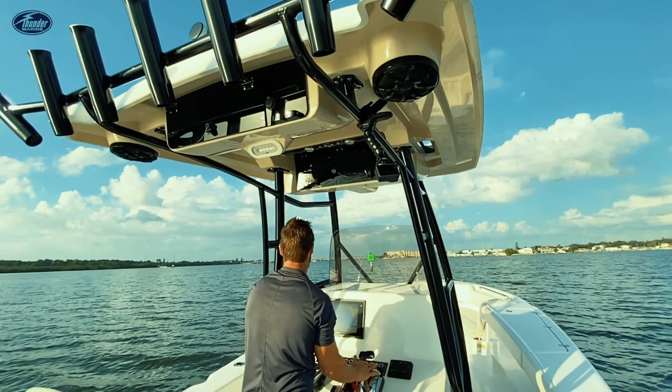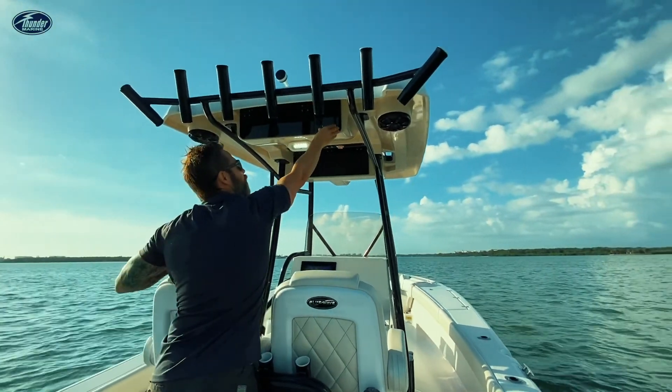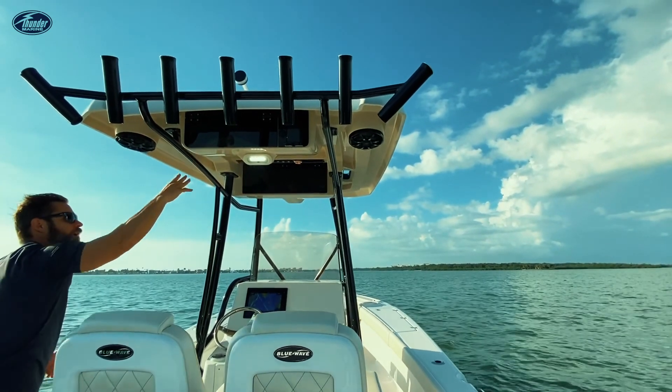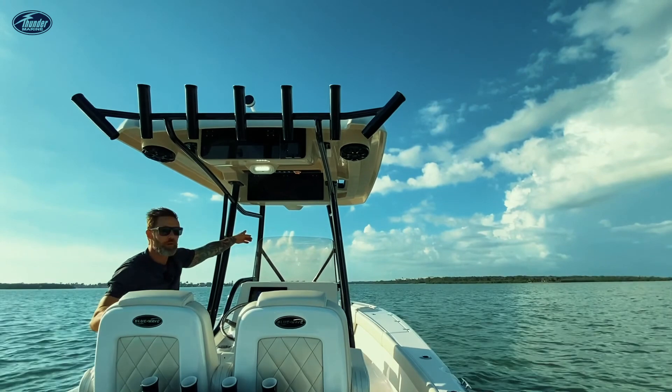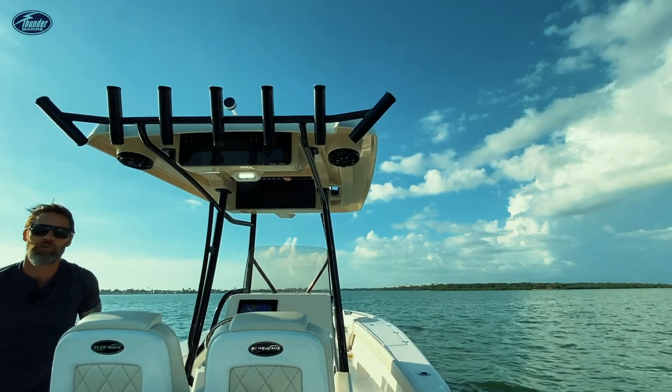Blue Wave didn't stop with their innovative design features in their t-top — just a lot of cool features. You've got a phone holder with 12-volt charging support, a nice storage area, spreader lights, Wet Sounds flush mounts, a forward spreader light, and map lights. Just a really innovative t-top from Blue Wave.